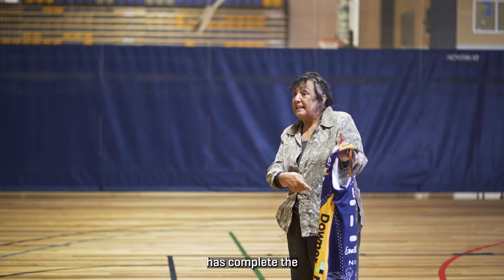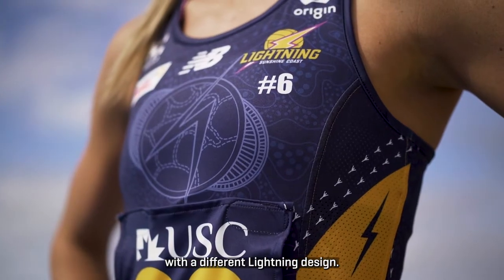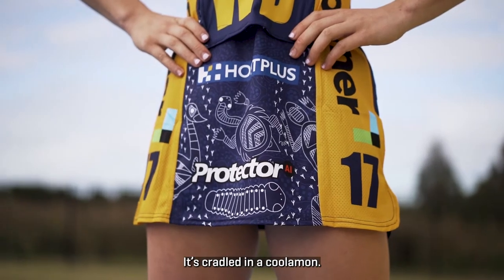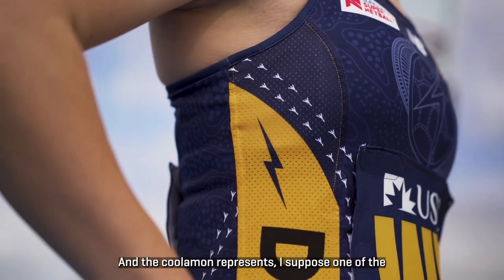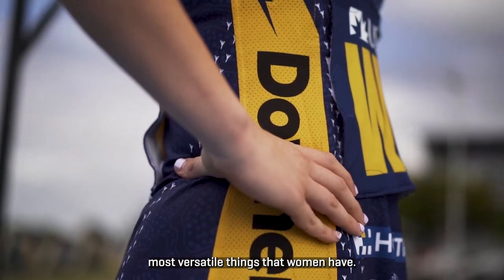The design for your dress has completed the lightning signature with a different lightning design. It's cradled in a coolamon, and the coolamon represents, I suppose, one of the most versatile things that women have.